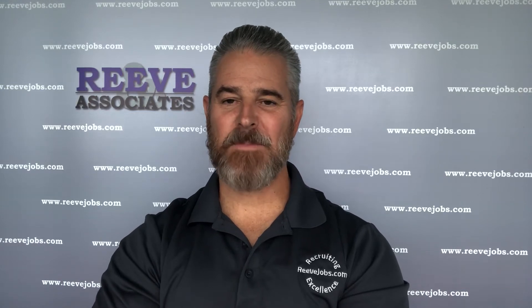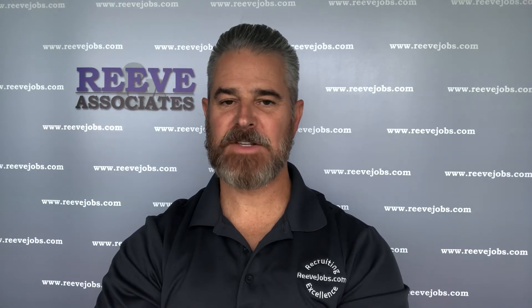Hi, Phil Reeve here. I wanted to make a brief video explaining our budget recruiting solution. Simply put, this is a way to save time and money and still get the full recruiting experience.